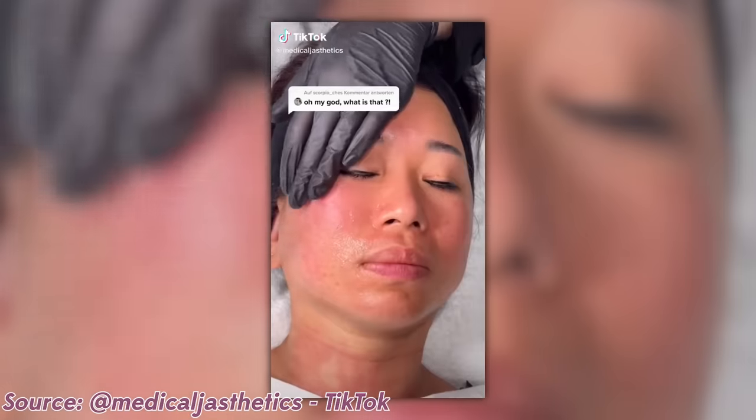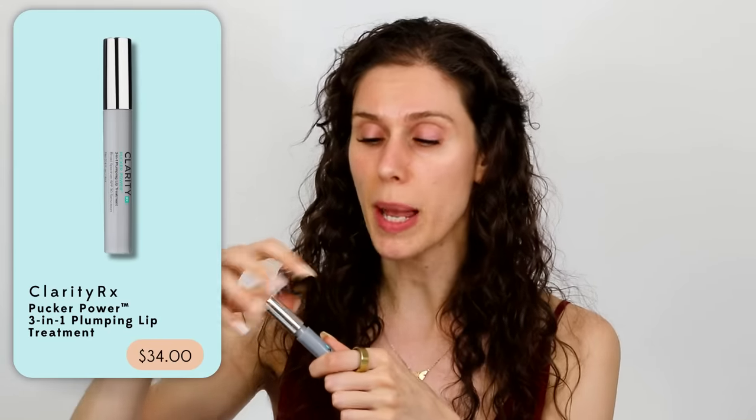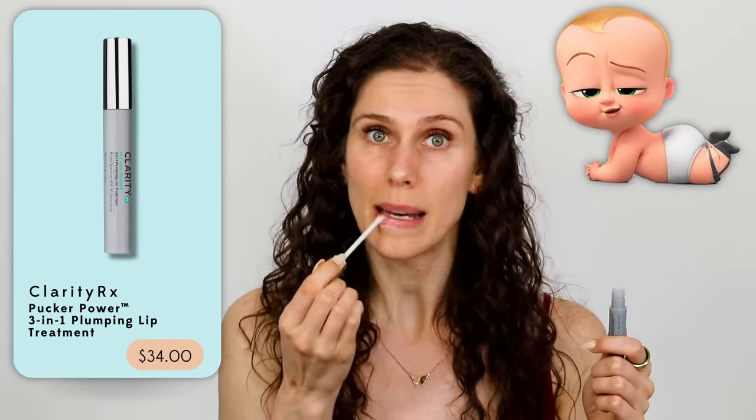Unfortunately, there's a lot of stuff out there that doesn't work, and a lot of things that actually wouldn't be good to put on your skin. For example, one of my absolute favorite lip plumpers is from Clarity RX. This is an SPF 30 plus lip plumper, and baby, this plumps up my lips. But you would never, ever want to put this on your face.